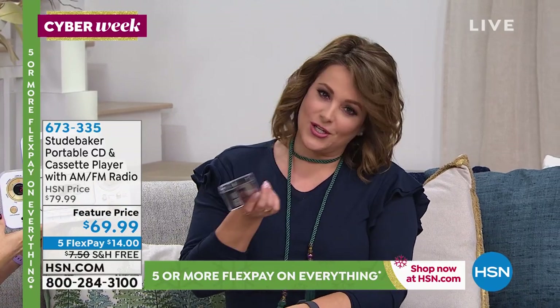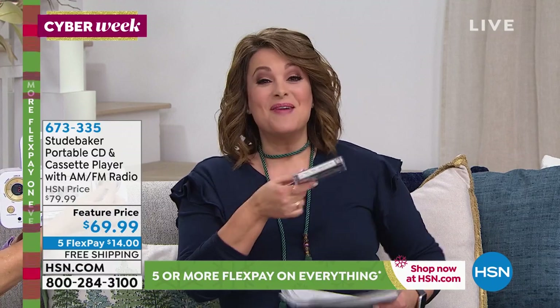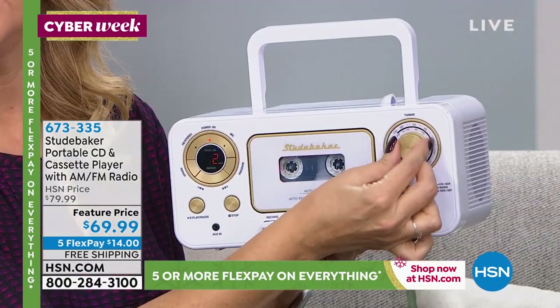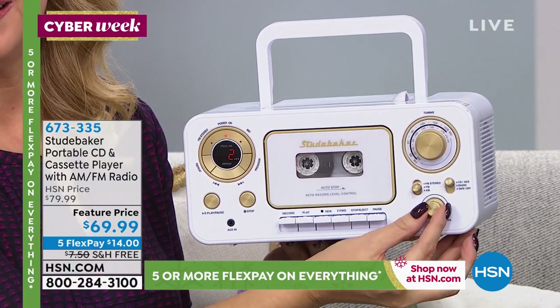Now we're downloading music, but this is a way to hear your radio. And everybody should have an AM FM radio in their emergency preparedness kit. Your cassettes, your CDs — all forms of music there in a cool little retro style. Just choose your color, white or black.